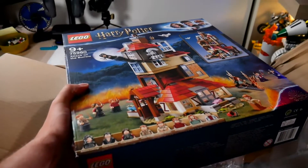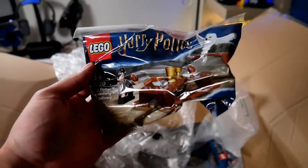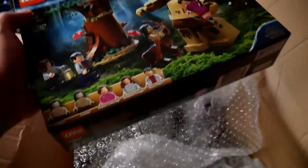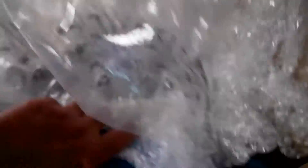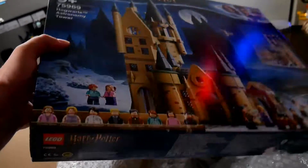This one I've been waiting for the most: the Attack on the Burrow — a US Target exclusive but available in Poland right now. Also a mini polybag with Harry and Hedwig, Forbidden Forest, Bridges Encounter with Graup the Giant, and last but not least the Hogwarts Astronomy Tower. So many live streams to come!